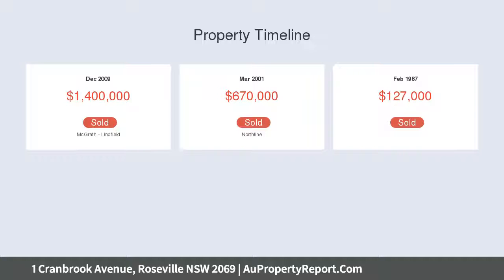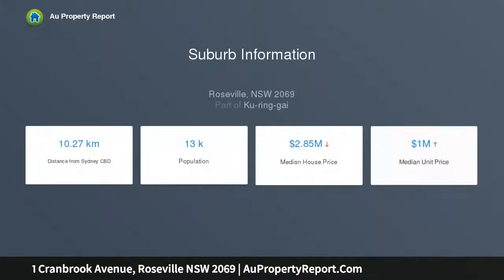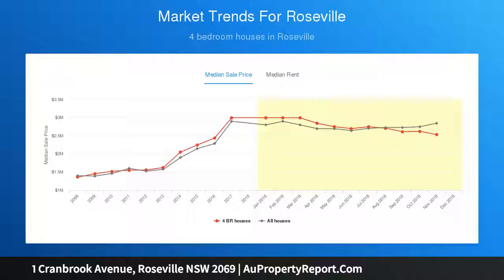Quality double brick construction with high pattern ceilings, modern Caesarstone gas kitchen with centre island, ideal open plan eating, kitchen, family and living room. Bi-fold glass doors open to an alfresco deck and level lawns, with a sunny due north rear aspect and private backyard.